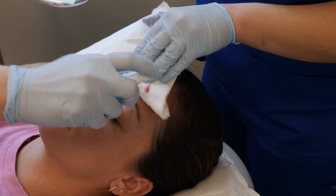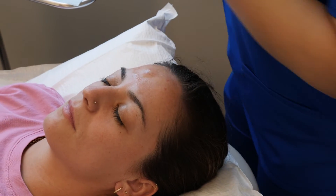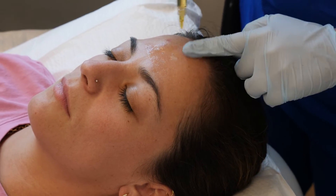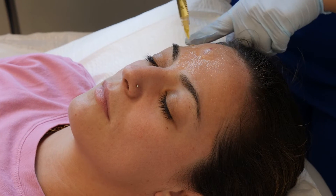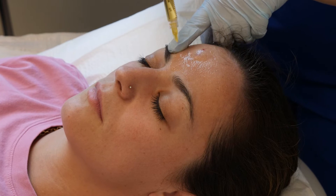After that we're going to use some hyaluronic acid serum as well as her own platelet-rich plasma, which has all the wonderful growth factors to build collagen and restructure underneath that scar.